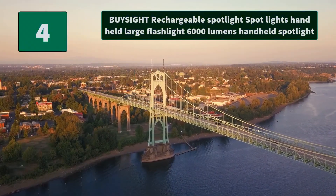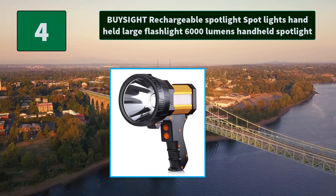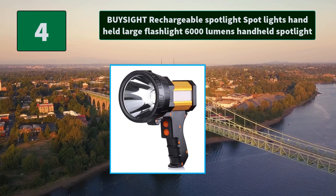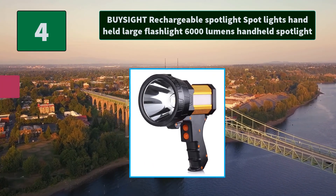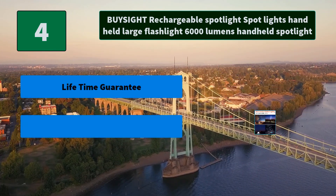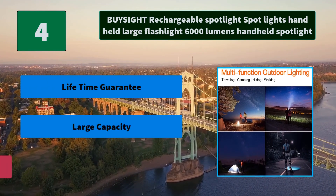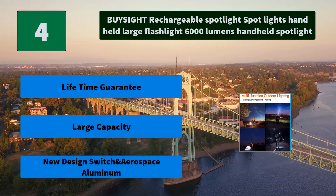Number 4: Visite Rechargeable Spotlight — Handheld Large Flashlight, 6000 Lumens. Super bright large flashlight with spotlight main light, high lumens floodwork light, and side light. Main Features: Lifetime Guarantee, Large Capacity, New Design Switch in Aerospace Aluminum.